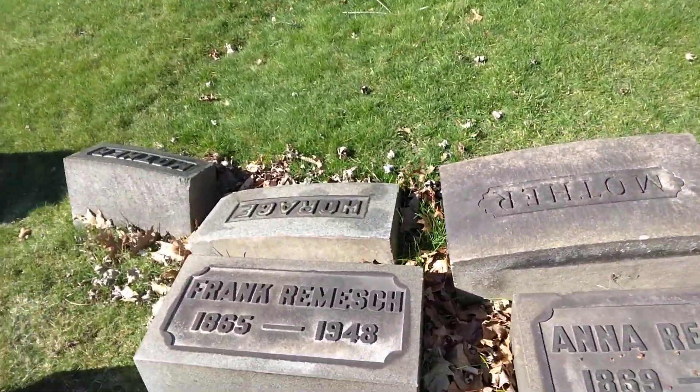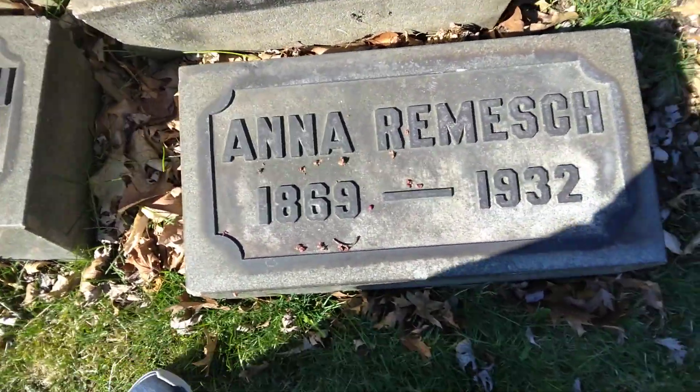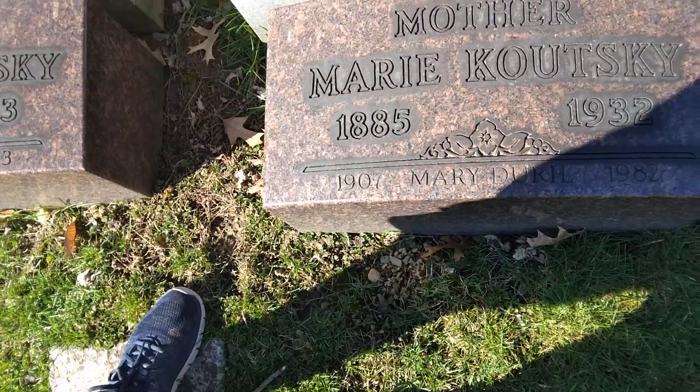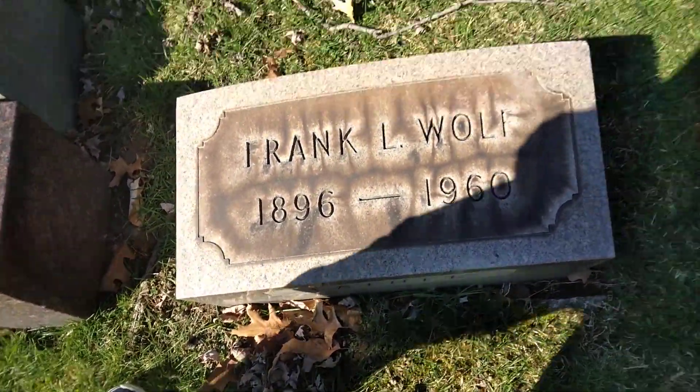Then you have Frank, 1865 to 1948. And you have Anna, 1869 to 1932. Then you have Stanley, 1880 to 1943. Then you have Marie, 1885 to 1932. And you have Frank Wolf, 1896 to 1960.